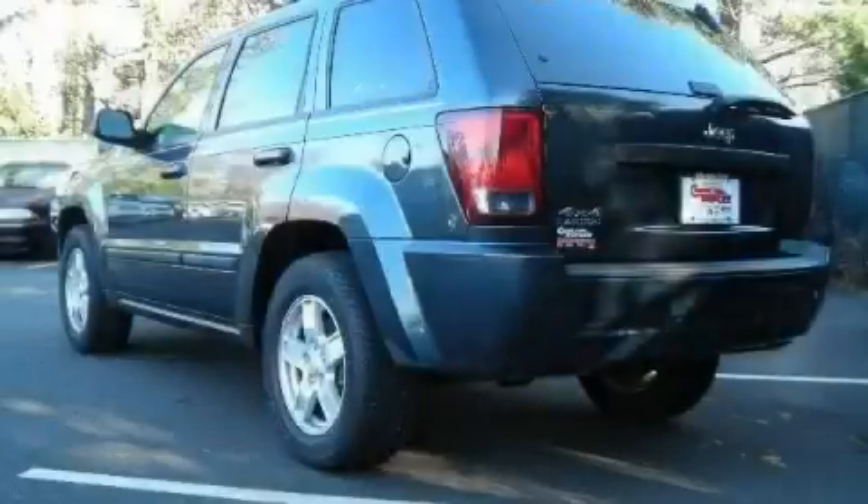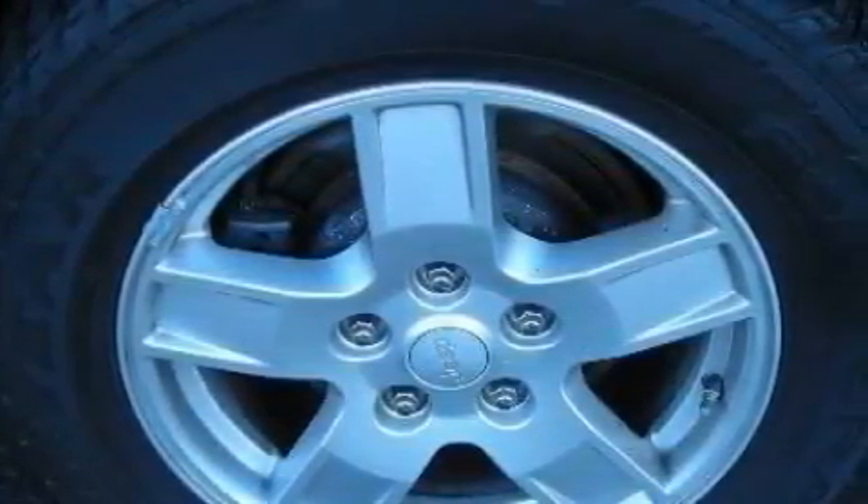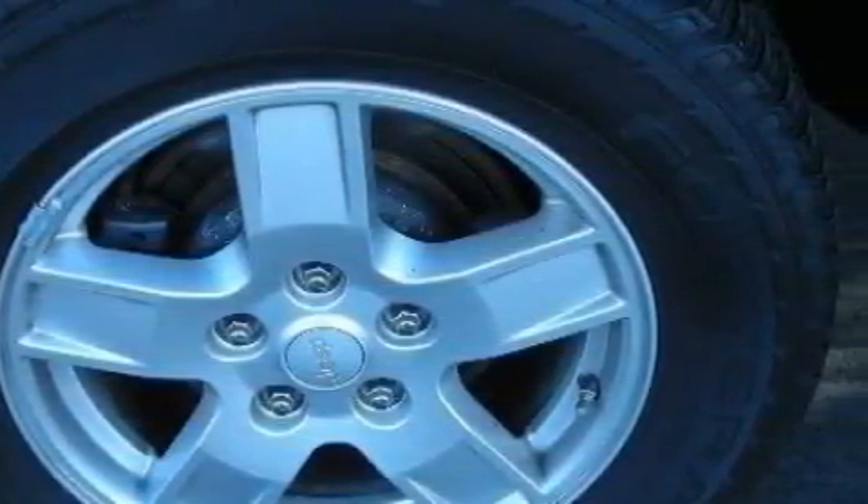The solid six-cylinder engine, connected to a smooth-shifting automatic transmission, smoothly responds to your every instruction. Stop by today and test drive this crossover for yourself.